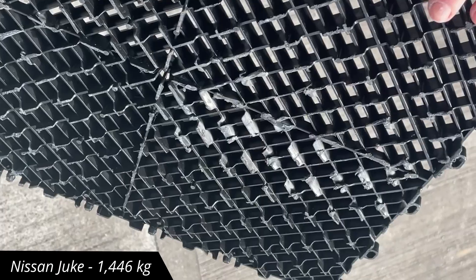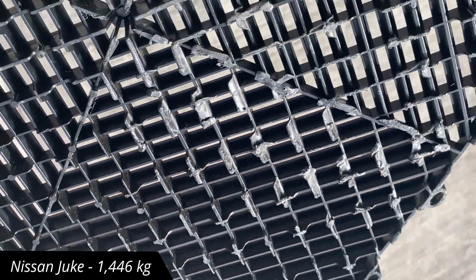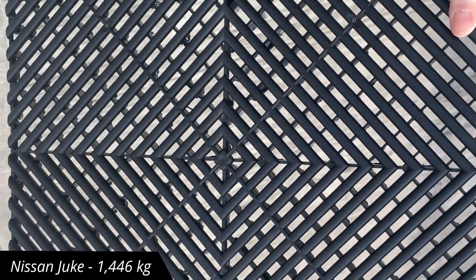It's worth bearing in mind that you're not going to be laying a single tile on the floor — this is just for entertainment and education purposes. There you go, it's starting to suffer some damage on the underside.